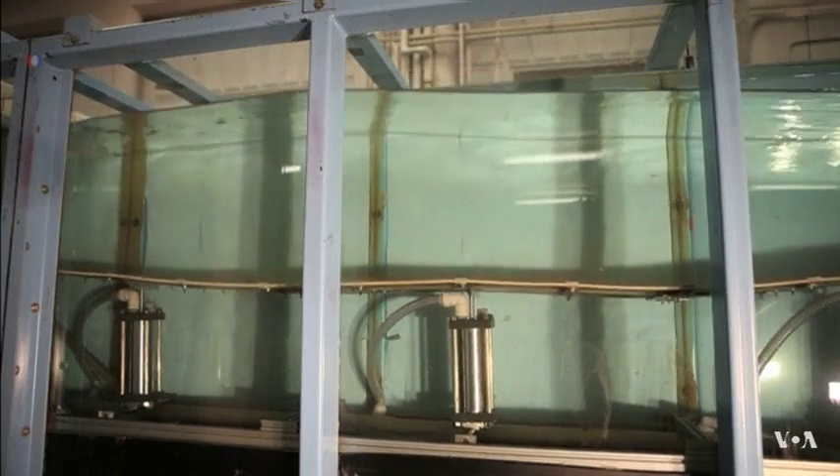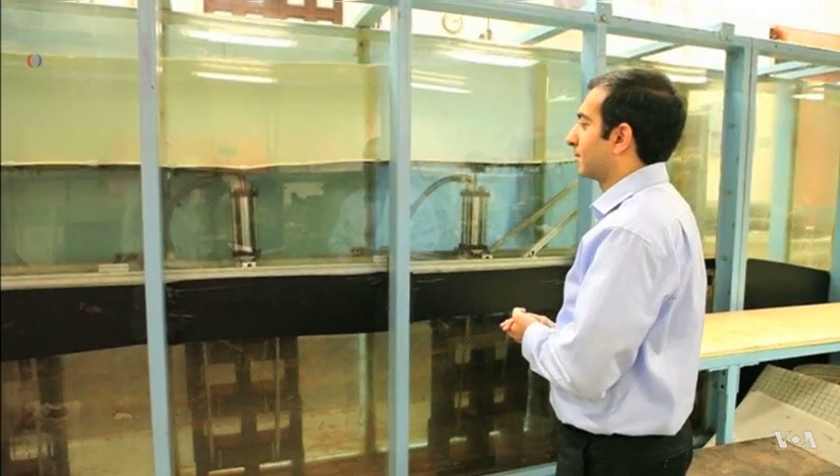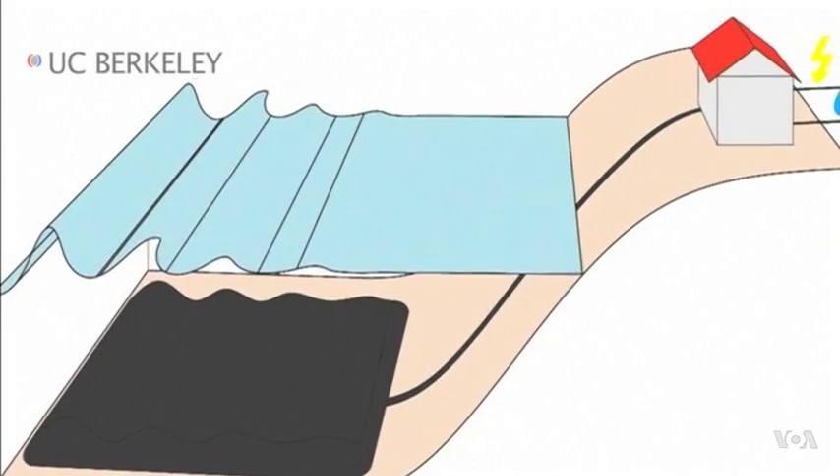Scientists at the University of California, Berkeley, designed an underwater device which they say not only solves this problem but has a dual application. Our device has the advantage that we do not directly convert into electricity. We can decide ourselves if we want to produce fresh water or electricity.